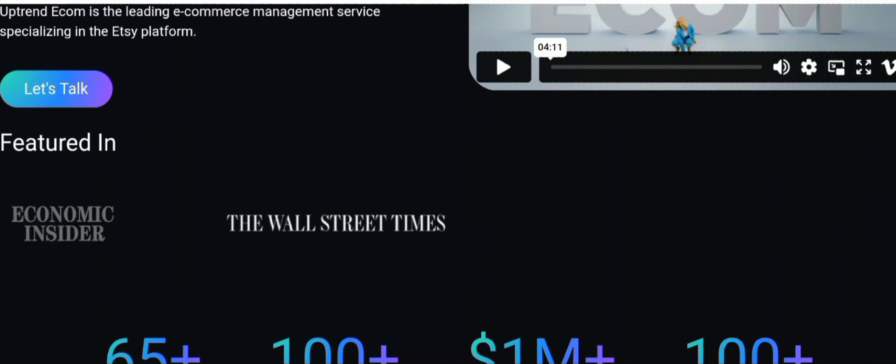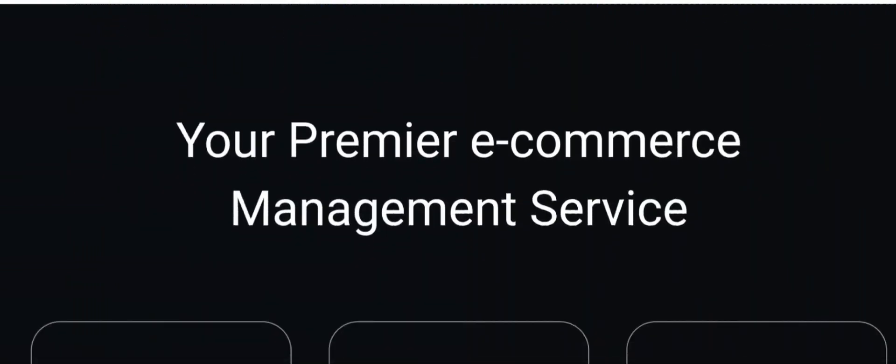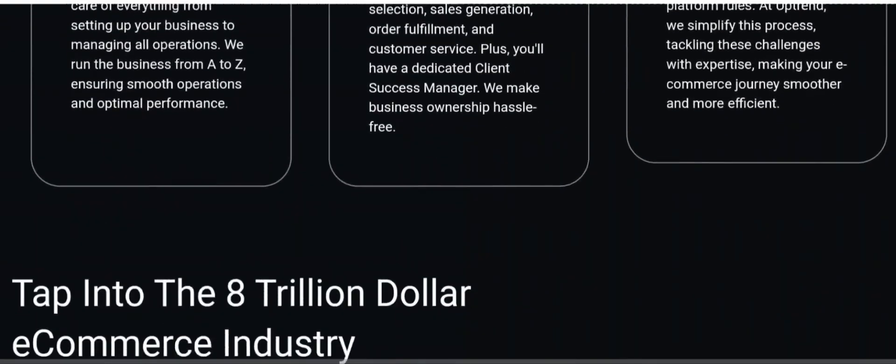One user talked about interacting with a sales rep but ultimately chose Amazon automation over Etsy, which is what Uptrend Ecom offers. Some people also talk about mixed feedback leading to skepticism, and some complain about website issues and unverified information. A number of people from the forums I researched also started recommending other companies instead.